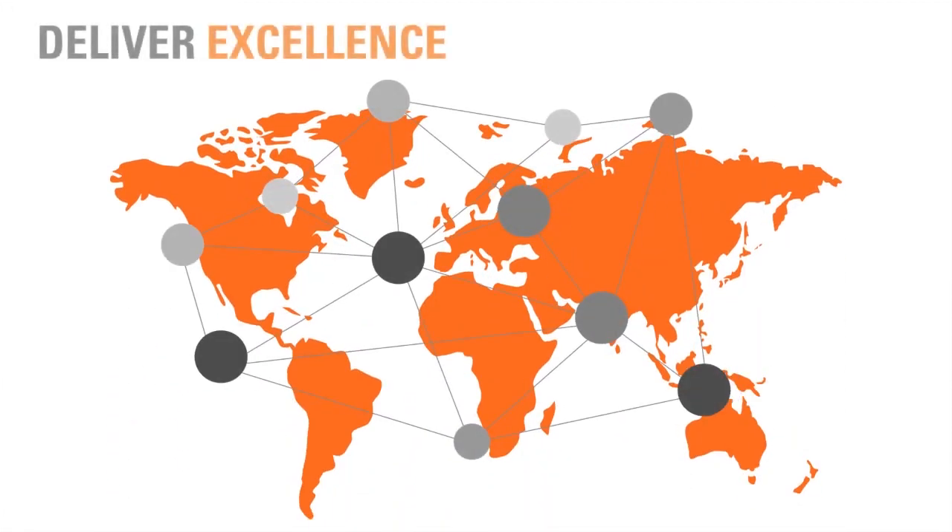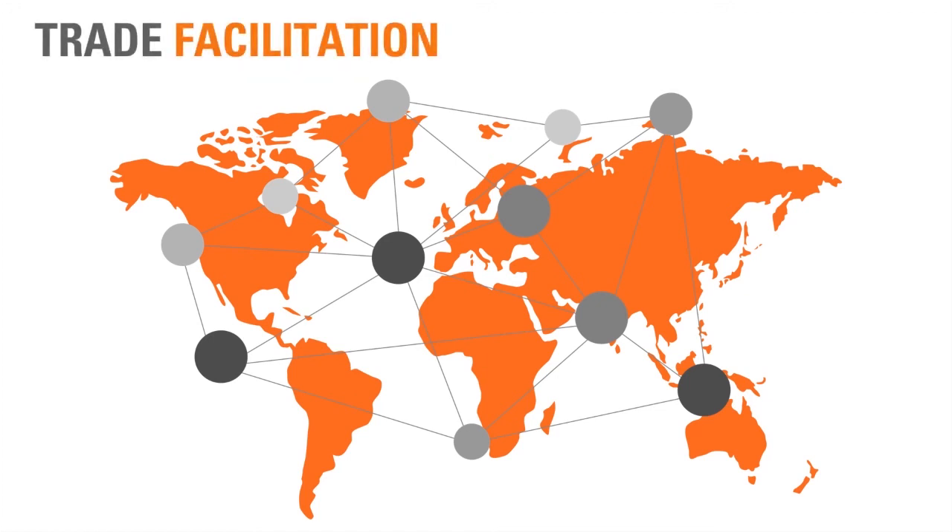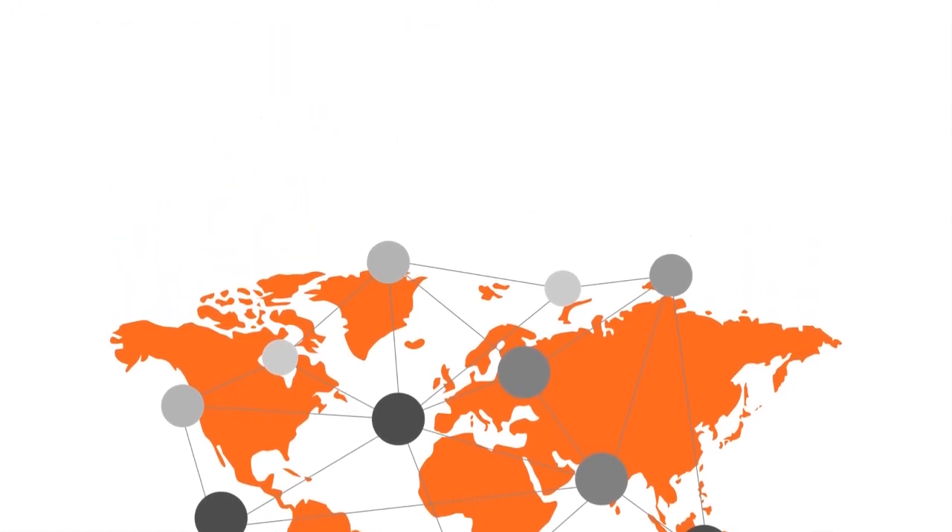At SGS, we deliver excellence and facilitate trade. SGS is your gatekeeper to international trade.